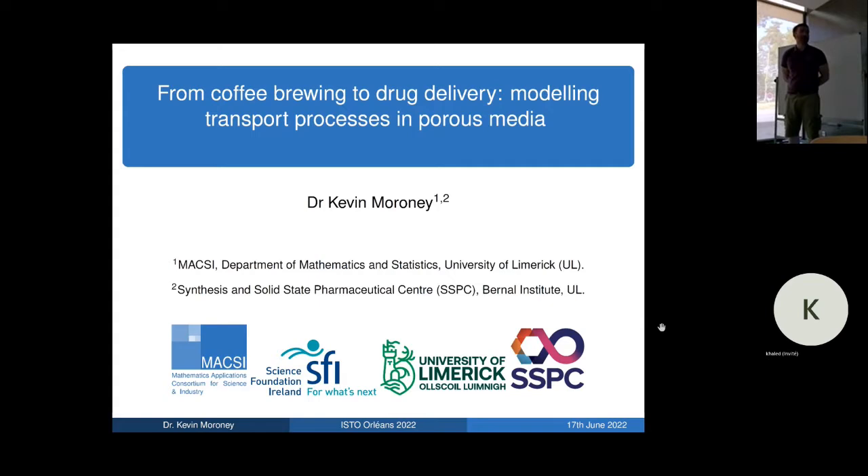Hello everyone, my name is Kevin Roney. Thanks for the introduction. I'm going to talk today about some work I've done on drug delivery, but really modeling of transport. I'll try to convince you in the talk that the models I use are quite similar to models you might use when looking at transport processes in the subsurface, soils, and rocks. I'm coming from the Department of Mathematics and Statistics at the University of Limerick in Ireland, so I'm an applied mathematician. All my work is modeling, really. I'm also affiliated with the Synthesis and Solid State Pharmaceutical Center, which is a big pharmaceutical research center in Ireland — that's where the connection to drug delivery comes from.